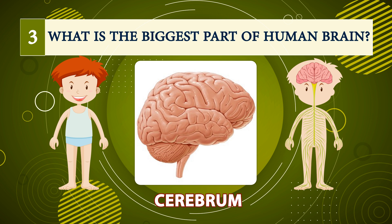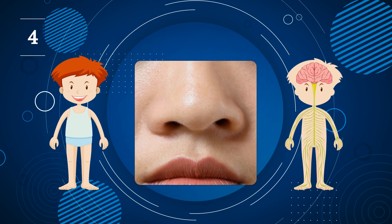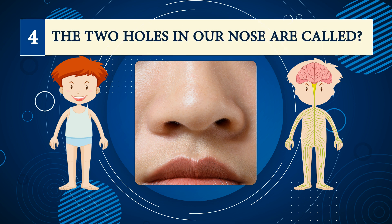Number three: what is the biggest part of the human brain? Cerebrum.